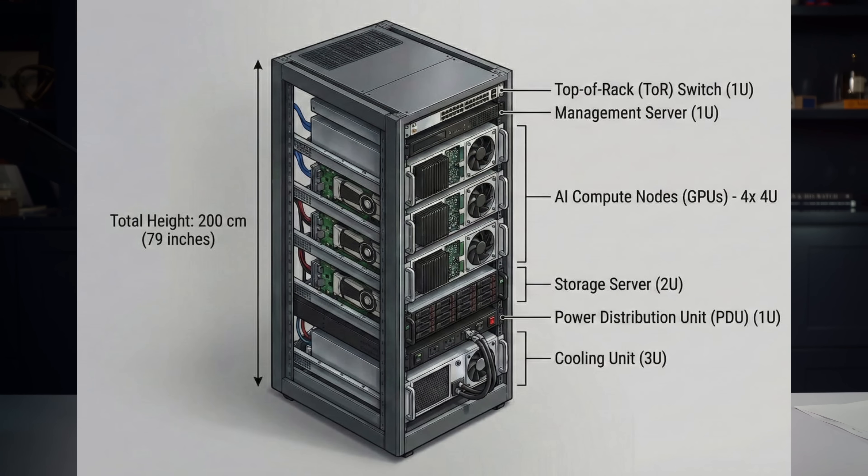And this 1-meter limit is the copper wall. Here's the problem: a standard data rack, as you can see in the photo, is roughly 2 meters tall. So if a switch at the top of the rack cannot reliably send a signal to a server at the bottom of the rack using passive copper, the traditional architecture fails. To scale AI clusters from thousands to hundreds of thousands of GPUs, the industry has no choice but to adopt optical interconnects for short-reach applications that were previously the exclusive domain of cheap passive copper.